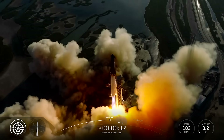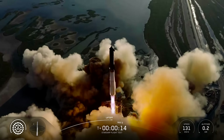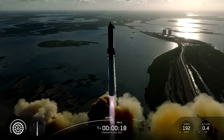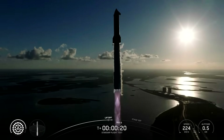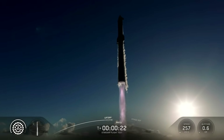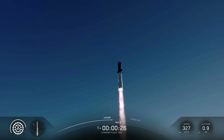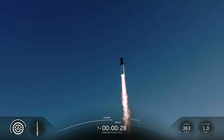In terms of what's different on the booster from the last flight, SpaceX did make a few changes. The company pointed out that 24 of the booster's 33 Raptor engines are flight-proven — in other words, they replaced nine of the engines, with the majority flying for a second time. Views from the ground and the provided telemetry on the official livestream showed that all 33 Raptor engines were firing.